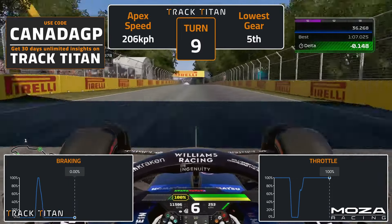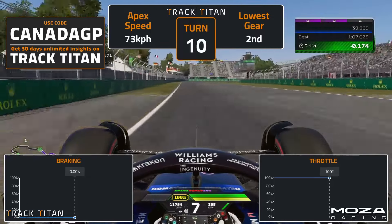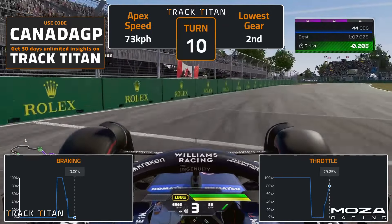Hold the track edge through the left kink ahead of turn 10, begin braking at the 100m board, and heavily trail brake to the apex. Avoid using the inside kerb and use throttle modulation on exit to prevent the wheels from spinning.